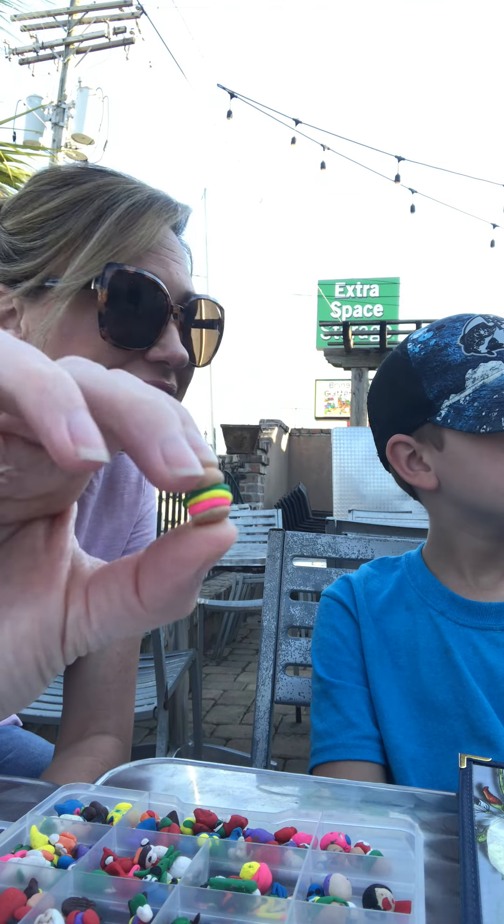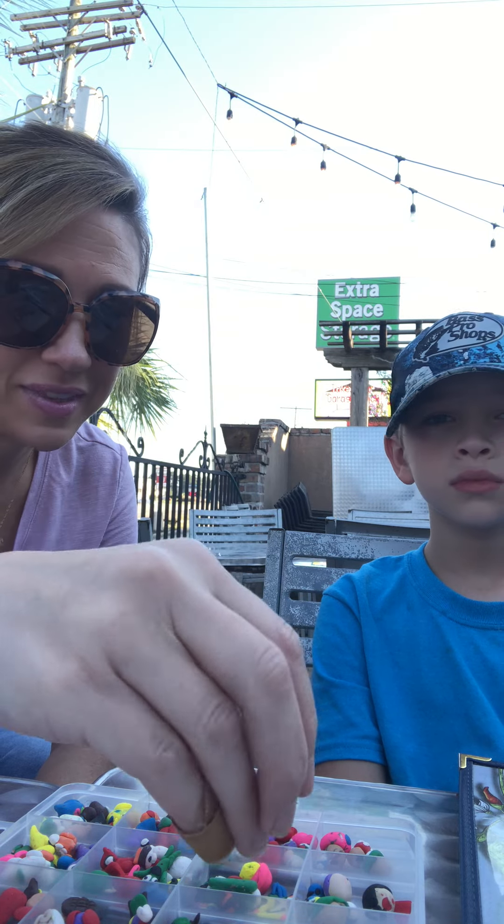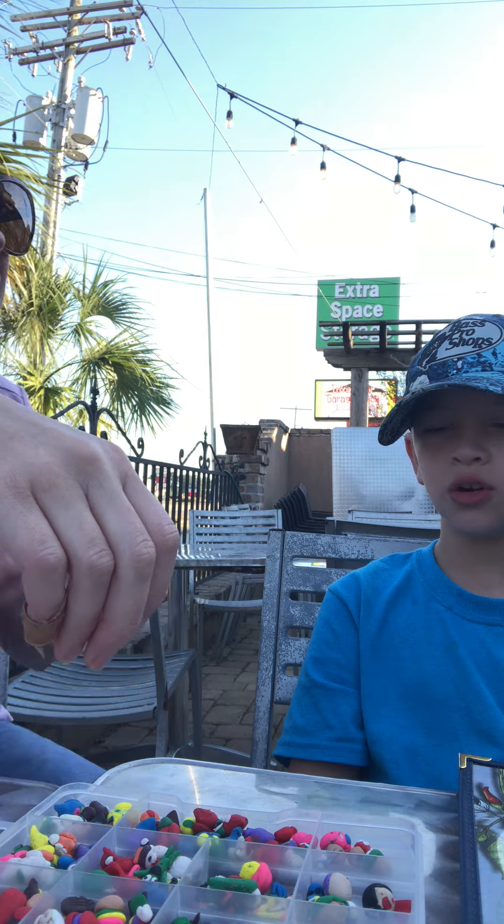So I just want to show them this first. Look at the little burger — it's so cute! Which one should we start with?